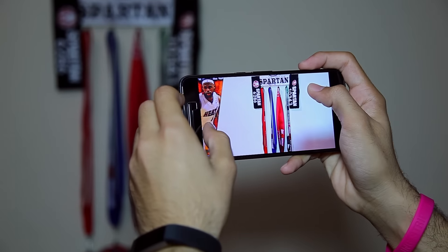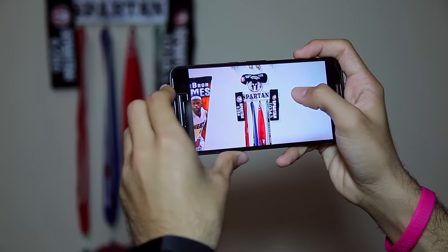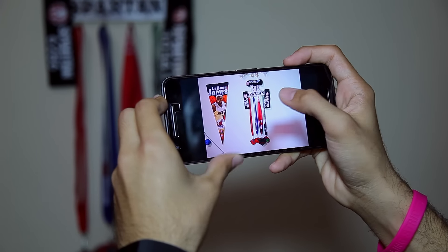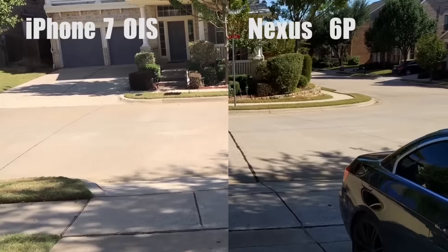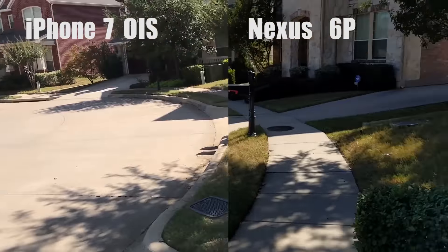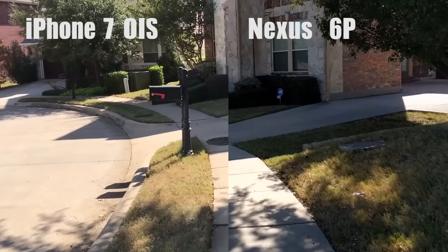Nexus phones were always notorious for having below-average cameras. The Nexus 6P and the 5X were the first Nexus phones to feature cameras that could actually compete with the best flagship phones of 2015. At 12.3 megapixels and 1.55 microns, it took amazing photos in almost every lighting situation, and it also had laser autofocus for snapping quick shots. The only downside was that it didn't have optical image stabilization, which could lead to pretty shaky-looking videos if you have unsteady hands.